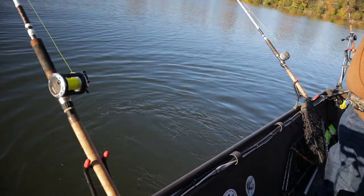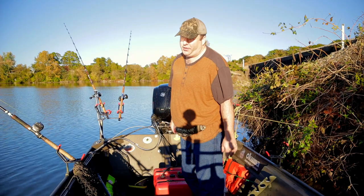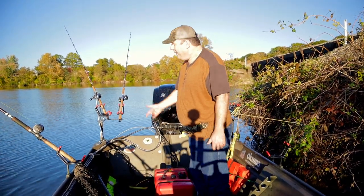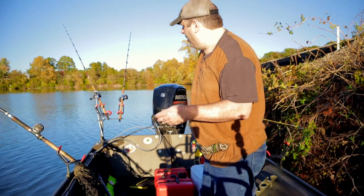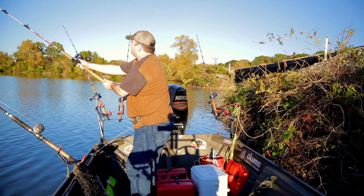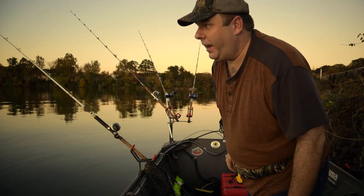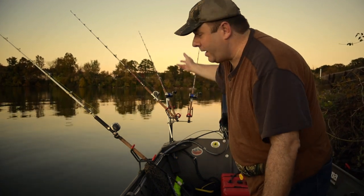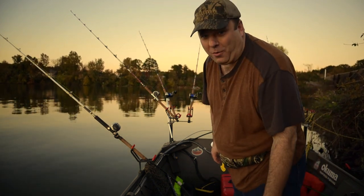I was afraid the bluebird skies would turn the fish off, but apparently it didn't turn that fish off. That was a good fish — it definitely made my day. I'm going to cut myself another small piece and put it right back out there. The piece was a small tail piece that was on that rod. The sun is going down and I'm losing light fast, so I think I'm going to reel all these up and head back to the ramp.